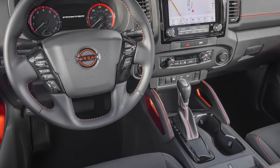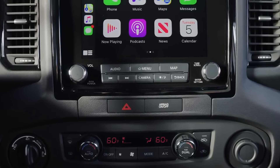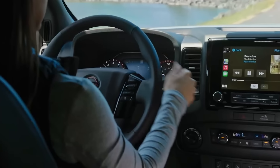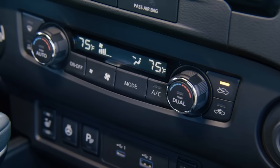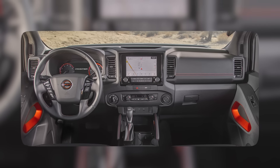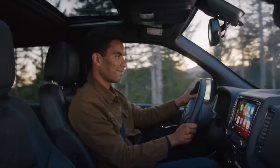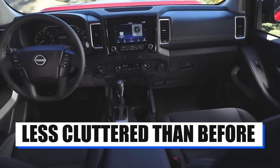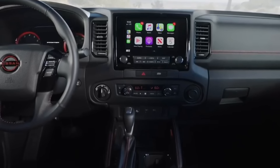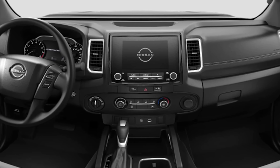Furthermore, the interior will now have quite a bit more tech compared to the outgoing model. The outdated infotainment system will be replaced by a newer and larger unit, which will be more responsive and easier to read and use. The climate controls will also be modernized, now utilizing a more modern digital screen for information and relying less on buttons. Most controls, such as the two dials, will remain, but the central console will look less cluttered than before. Finally, you can also expect a digital gauge cluster, though not all trim levels will come with it.